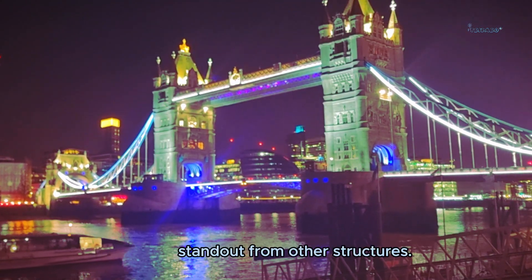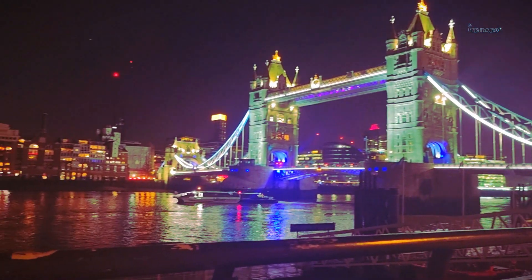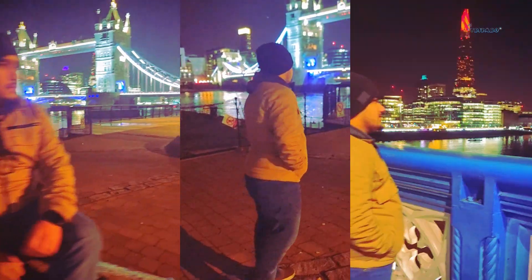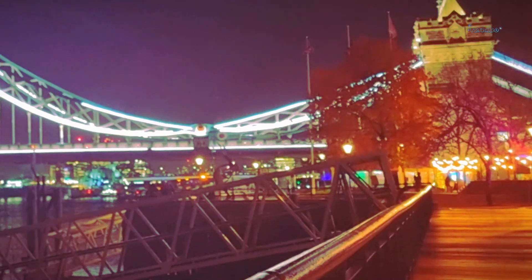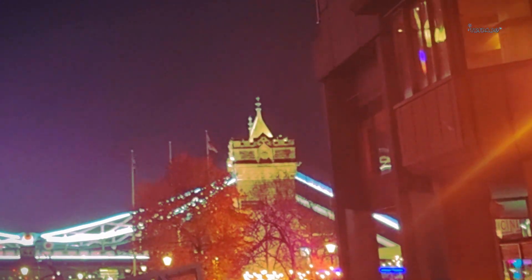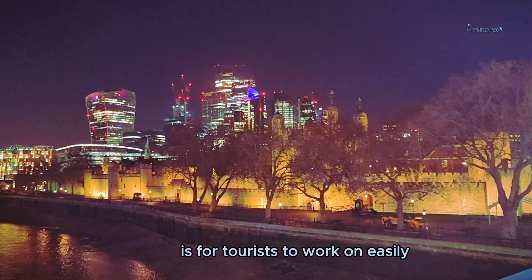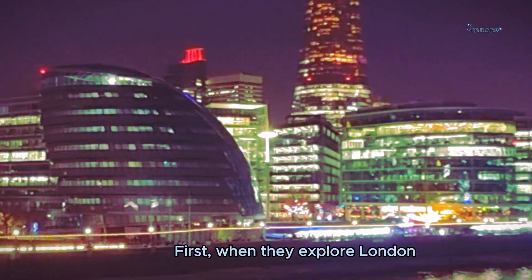This feature makes Tower Bridge stand out from other structures. The bridge has a glass floor for tourists to walk on easily. For this reason, tourists from different countries visit this bridge first when they explore London.